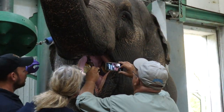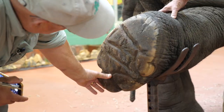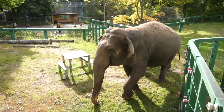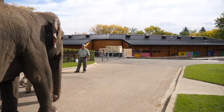The physical exam of Lucy involves us taking a look at all of her various areas. We take a look at her skin, her mouth, her ears, her eyes, her feet, and we also assess the flexibility she has in her legs. Anytime you have an older elephant you're going to see different things develop, including arthritis. Then we take her for a walk to see how she's moving.